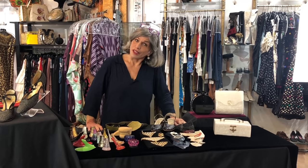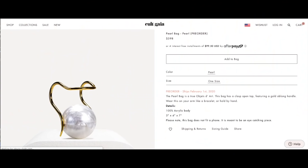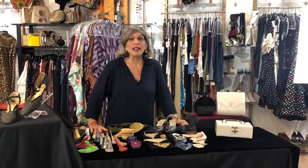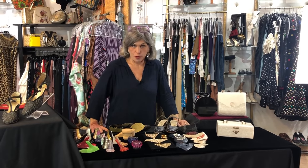Interestingly enough, this kind of bag, shape, and use of plastic is extremely popular right now. There's a company called Cult Gaia that is replicating in their own way similar styles using plastic. Is that a reflection of what's going on in society today? I'll let you be the judge. But the good news is — it fits your cell phone.